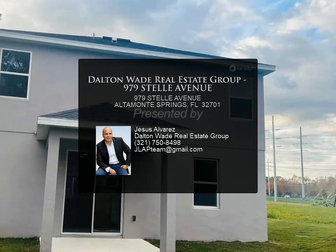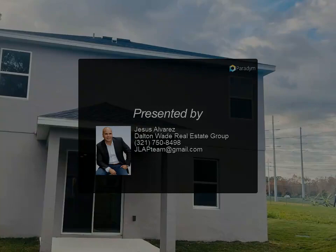Call today to schedule a private tour. For more information, review the details.